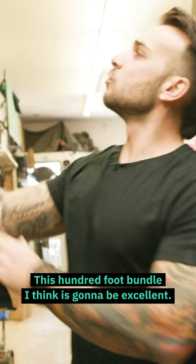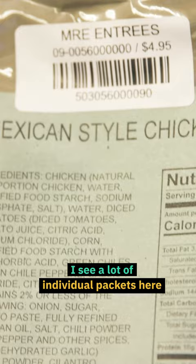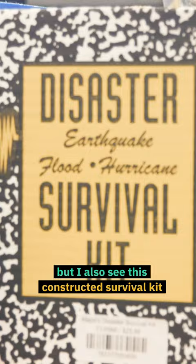This 100-foot bundle, I think, is going to be excellent. It looks like we've got quite a selection of MREs — or meals ready to eat — that we can take with us. I see a lot of individual packets here, but I also see this constructed survival kit.